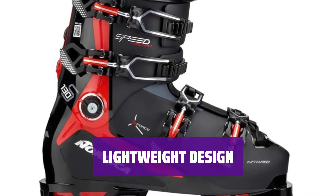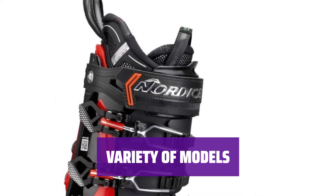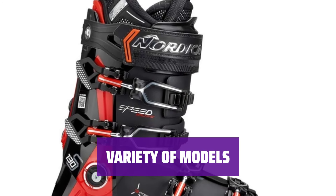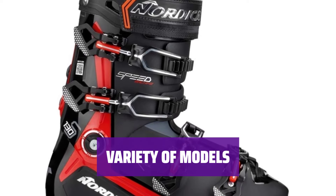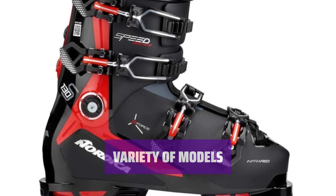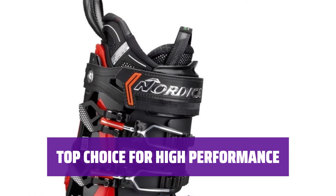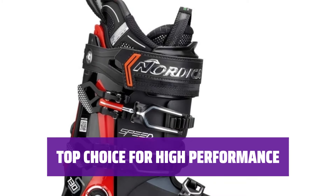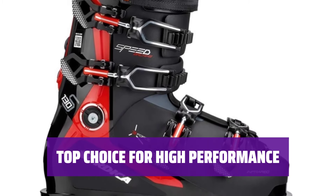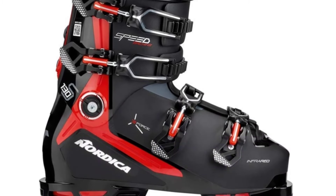Transfer power quickly and accurately on the slopes. Choose from a range of flex options — 105, 115, 125, or 130 — to find the perfect fit for your skiing style and strength level. Selected as a top choice for high performance boots, Nordica Speed Machine Ski Boots offer the perfect balance of comfort and precision. Upgrade your skiing experience today.